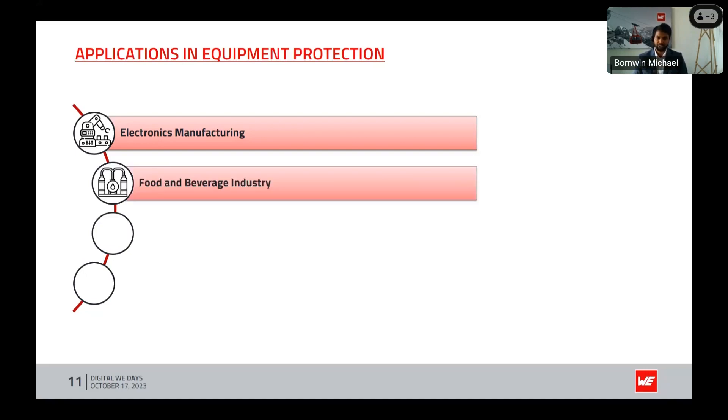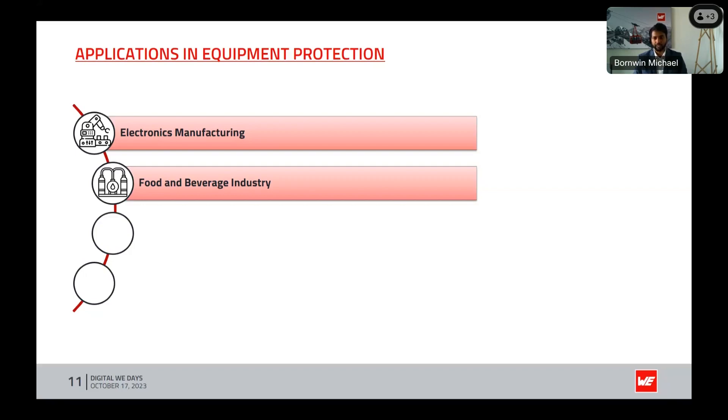Food and beverage industry: humidity control is integral to maintaining the quality and safety of products in the food and beverage sector. Dew point monitoring aids in preventing moisture-related spoilage and ensuring the integrity of packaging materials.